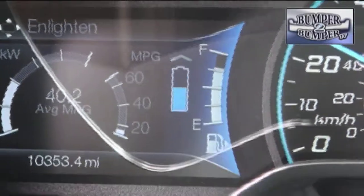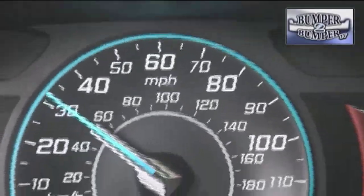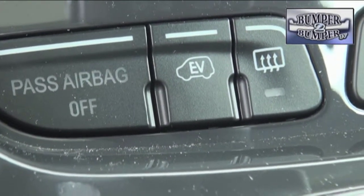Fuel economy is right at the promised 40 miles per gallon combined number. Even in stop-and-go traffic, there's a range of nearly 500 miles on a full tank and a full charge on the battery.